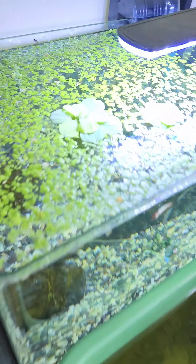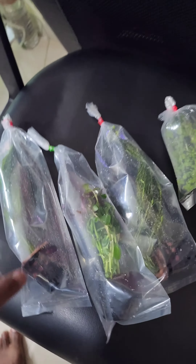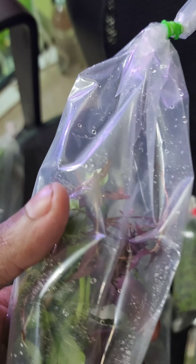Now we have some free duckweed. So that's the end of the schedule — let's pack it. Now we have some plants, some green leaves, and some free stems.